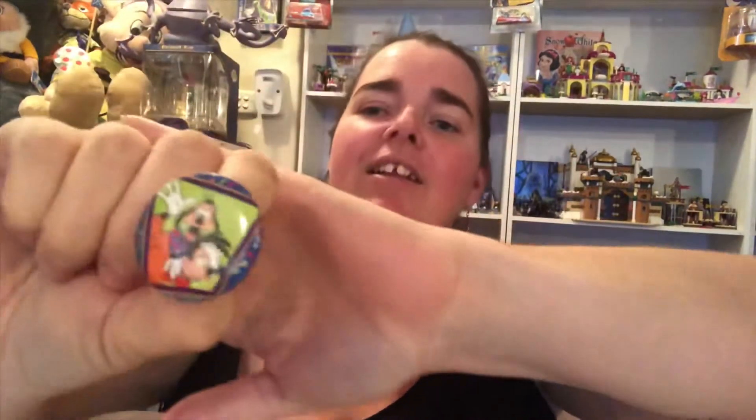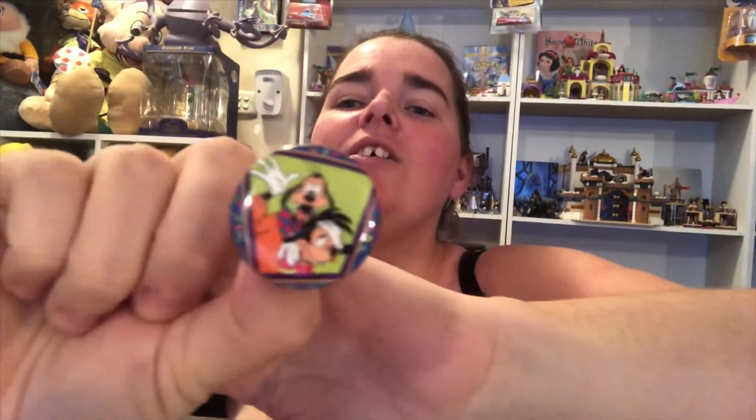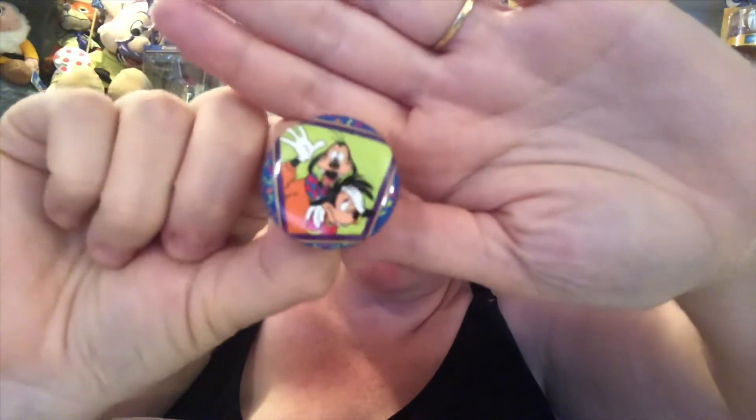I didn't get a chase — I know that. We'll start with the little button. Cute little Goof Troop button. Hopefully you can focus on that — it's pretty cute.